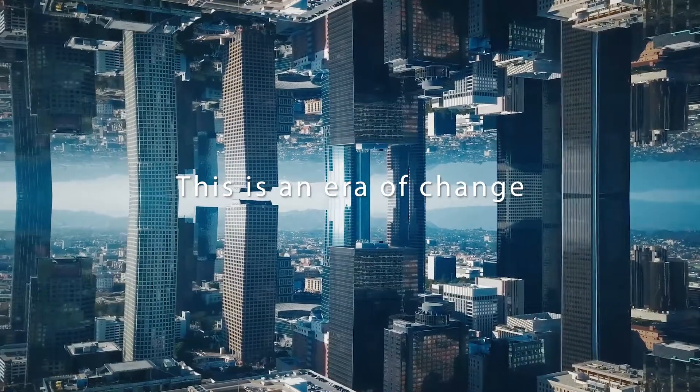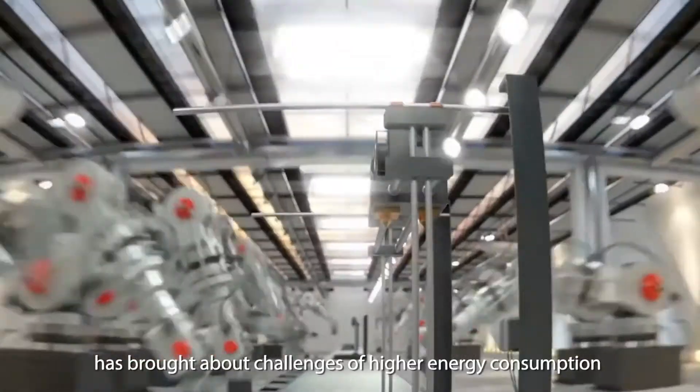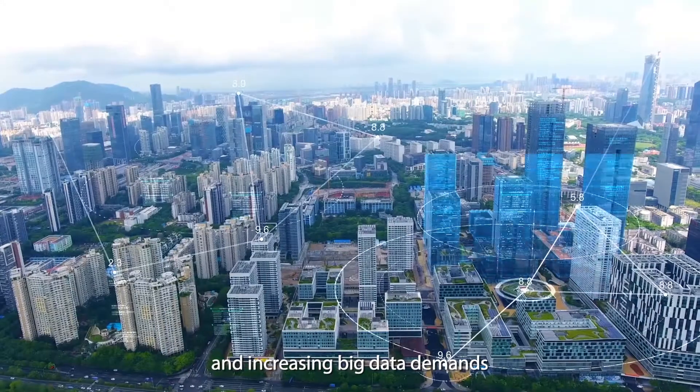This is an era of change. The fast development of 5G technology has brought about challenges of higher energy consumption and increasing big data demands.